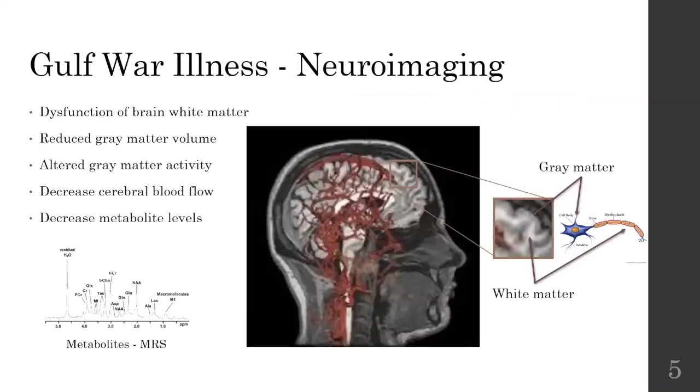What we know so far about Gulf War Illness is that neural imaging has actually shown us a dysfunction of brain white matter. The white matter is the white part of the brain which mostly is made up of the axon of the neuron. We have also seen a reduction in gray matter volume and an altered gray matter activity. The gray matter is mostly made up of the cell body of the neuron. We also know that there is a decrease in cerebral blood flow and a decrease in some metabolite levels, which are measured using magnetic resonance spectroscopy and tell us about the health of the neurons in the brain.